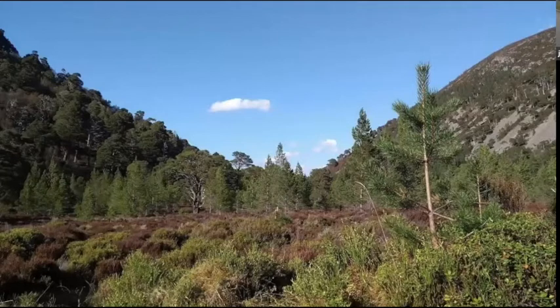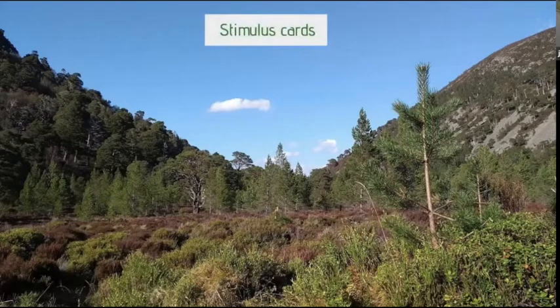Another activity I use regularly is an activity called stimulus cards. I'd hand out a card to each person and on those cards there's a little statement or comment. For the next few minutes you'd think about what's on that — it's another routine to create an observational approach, put ourselves in the picture, and for me to find out what people's thoughts, knowledge, and opinions are.